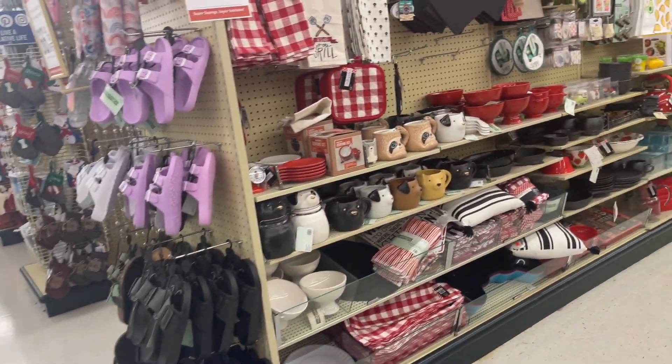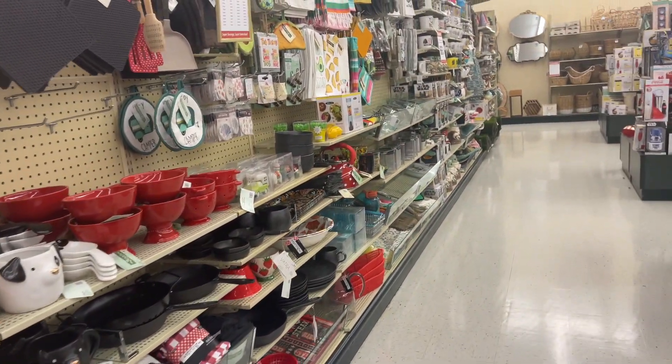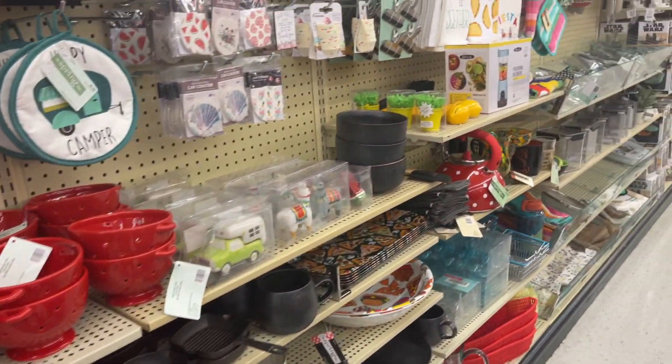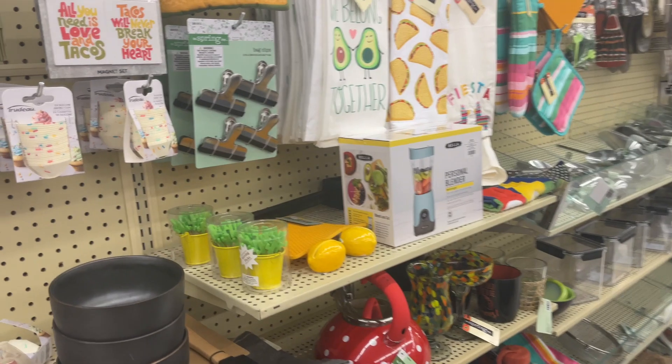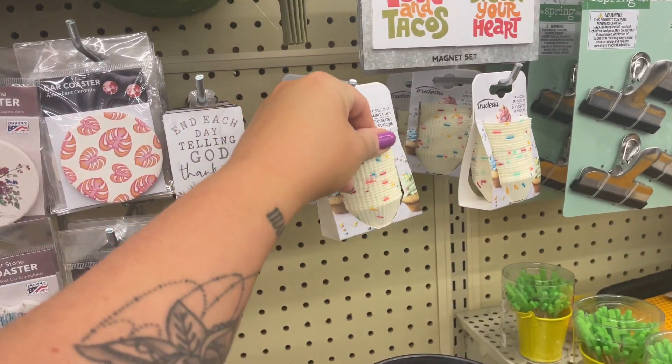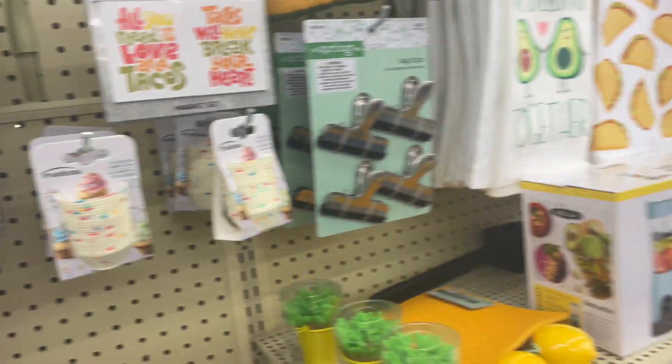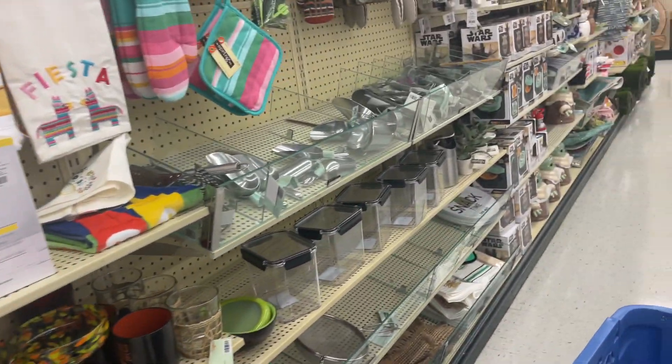Let's go over here. All this stuff is 66% off. I love these — a little silicone coaster for your cup. These are cool.